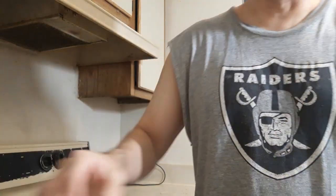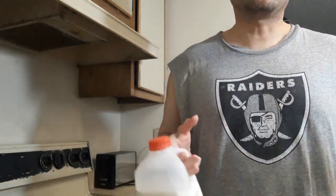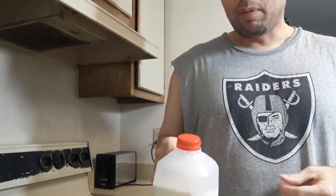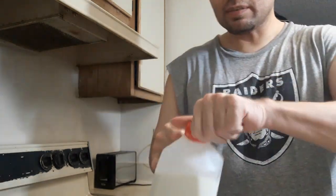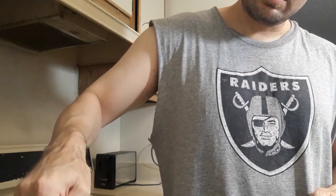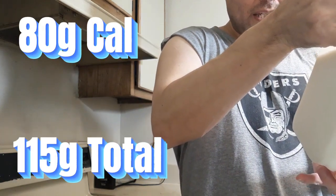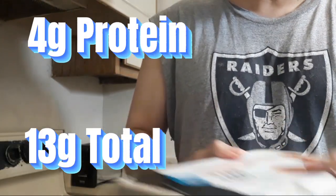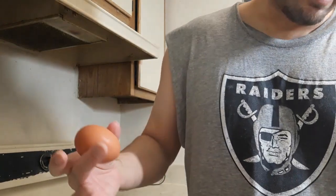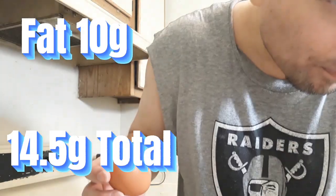Had it been this brand or Vital Proteins it wouldn't clump as much. Now for the french toast I'm using some regular whole milk — I normally drink almond milk but when I'm doing pancakes and stuff like this I use whole milk because I'm not sure how almond milk will hold up. That's gonna be 80 calories, 4.5 grams of fat per half cup. These are Happy Belly cage-free brown eggs — 70 calories per egg, 5 grams of fat, 6 grams of protein.